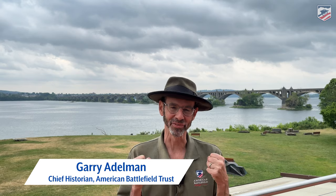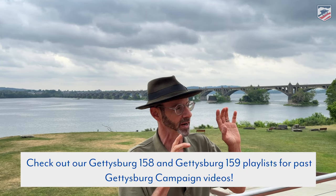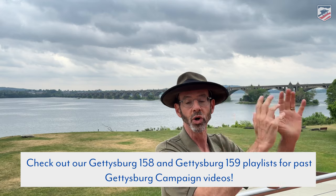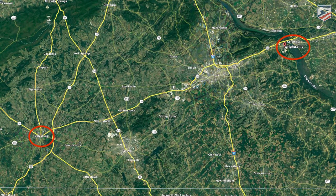Hey everyone, Gary Adelman, American Battlefield Trust. I'm psyched — it's Gettysburg 160, Gettysburg Campaign 160, and we are trying — it's taking us years — but we are trying to knock off all the many Gettysburg Campaign sites. You've seen our videos about Williamsport, Maryland, Falling Waters, Monterey Pass, Carlisle, Union Mills, and the Pipe Creek Line. I'm really happy to be here at Wrightsville, Pennsylvania, an important and incredible moment in the Gettysburg Campaign.